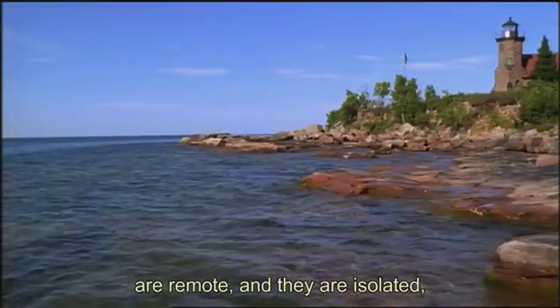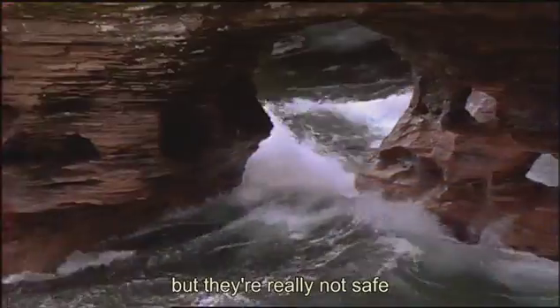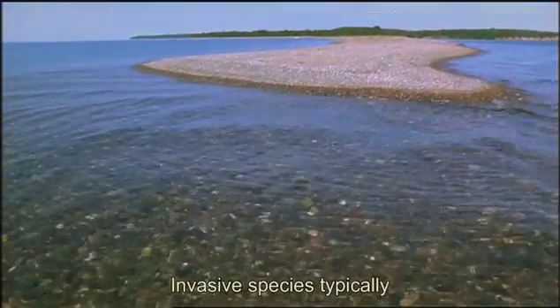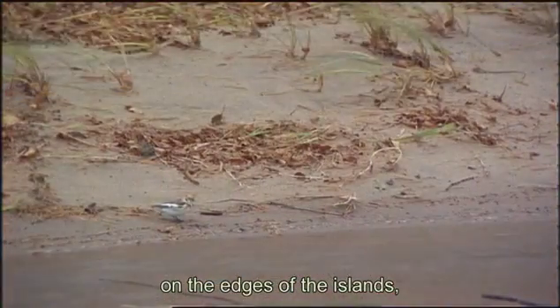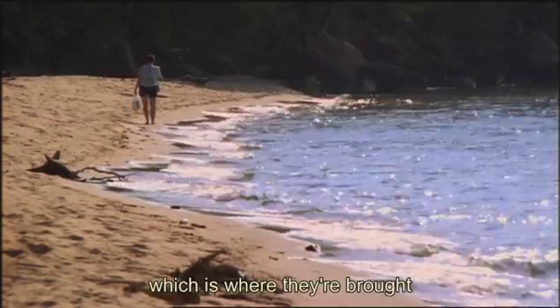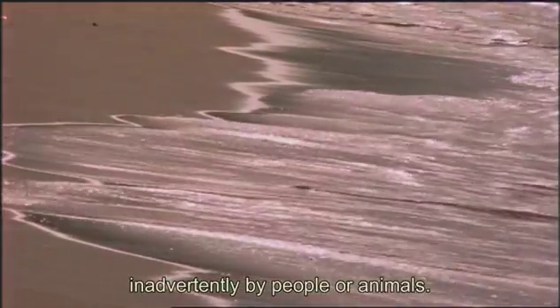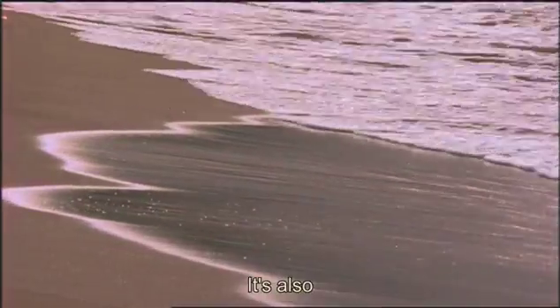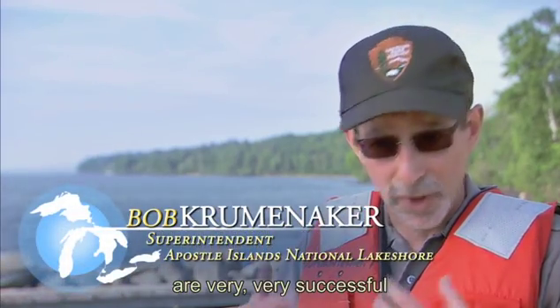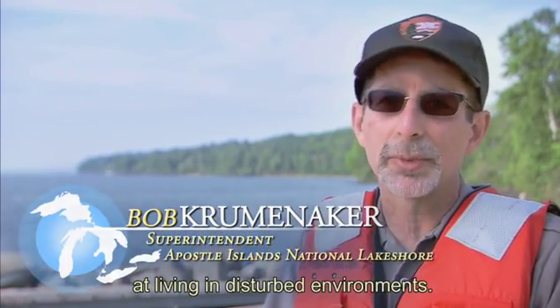The Apostle Islands are remote and isolated, but they're really not safe from invasive species. Invasive species typically show up in the park on the edges of the islands, often on the beaches and sandy features, where they're brought inadvertently by people or animals. It's also a very disturbed environment, and invasive species are very successful at living in disturbed environments.